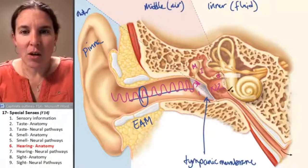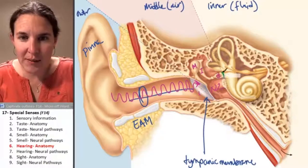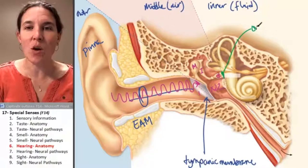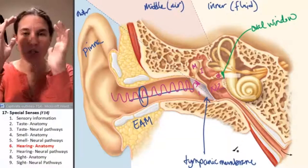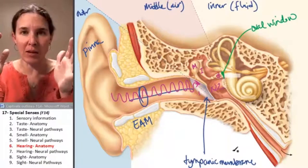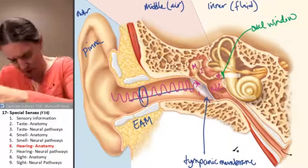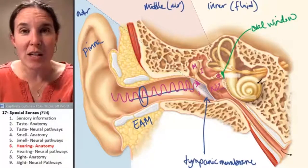Who is the stapes touching? Very important. The stapes has its hands on another membrane called the oval window. The oval window and the tympanic membrane are the two structures that create the boundary of the middle ear, which is filled with air. If a membrane can vibrate the bones, which then vibrate another membrane, what is going to happen inside these fluid-filled structures?